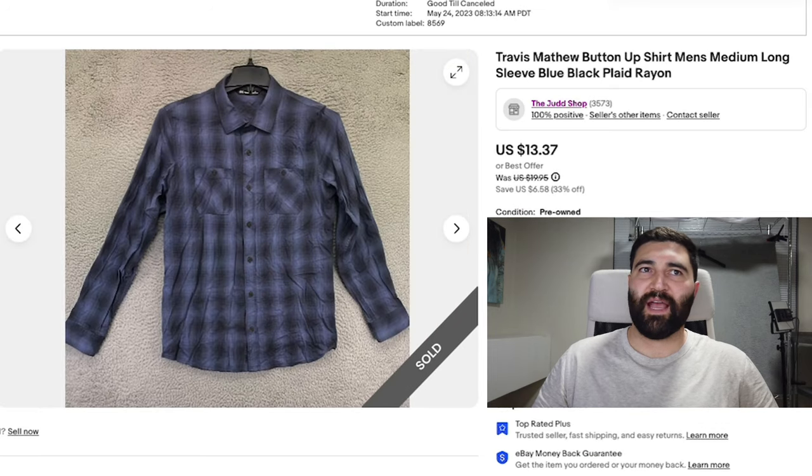Number three is this Travis Matthews button-up shirt in a men's medium. This one took seven months to sell, and it sold for a best offer of just $9 plus shipping. The Travis Matthews basic stuff just doesn't do very well.